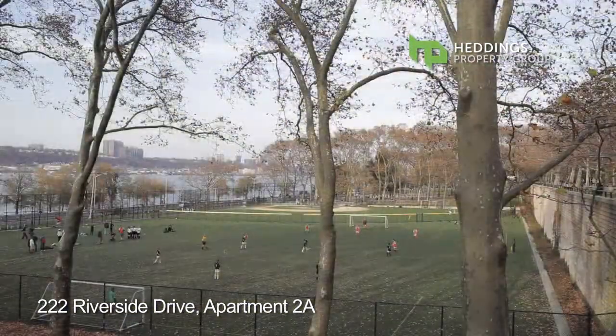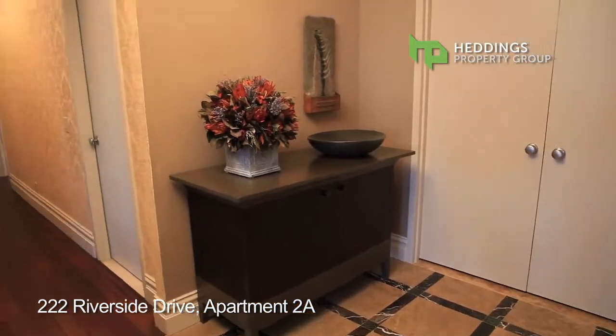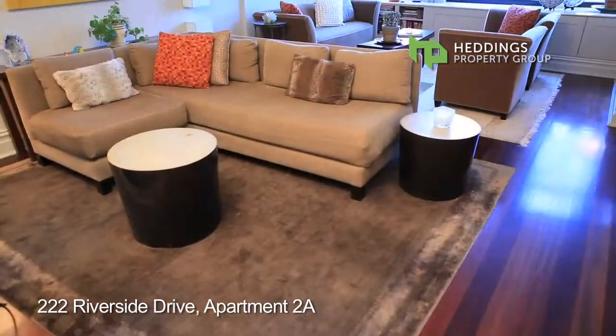Overlooking Riverside Park and all of the foliage that it has to offer lies this glorious and magnificently renovated six-room condo gem.